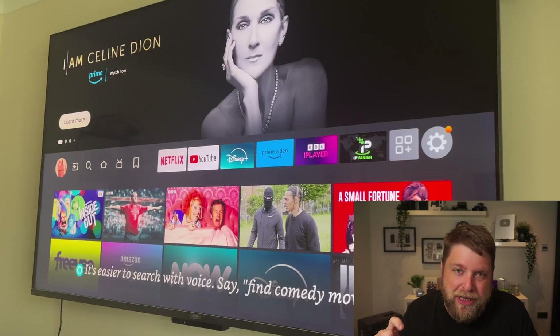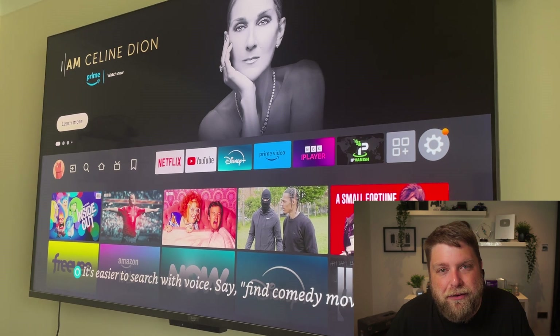Hello again everybody and welcome back. I still get a lot of messages about the little orange dot that you see on a Fire Stick home screen, which means you've got a notification and it can get very annoying. So I'm going to show you quickly in this video why it's happening, what's causing it, and also how to turn it off. Don't forget to hit that subscribe button and let's crack on.